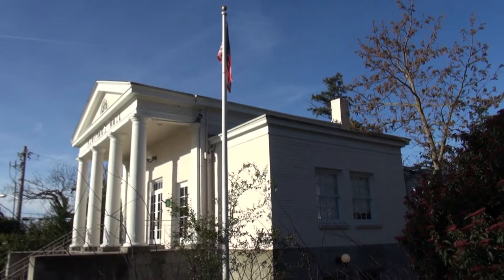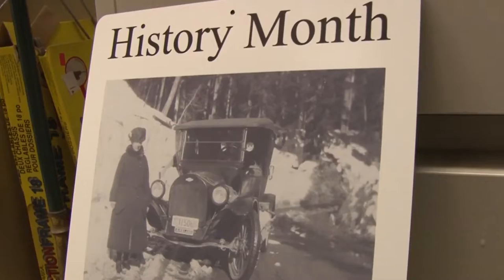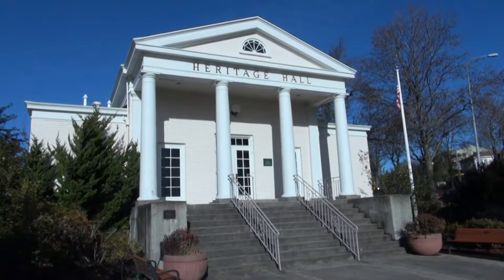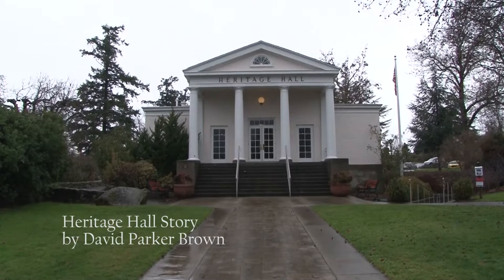A building is much more than just walls, doors, and windows. February is Kirkland History Month, and we wanted to take a closer look at the historic Heritage Hall, located a few blocks north from Marina Park. It's hard to miss with its white pillars, Greek temple portico, and neoclassic style.